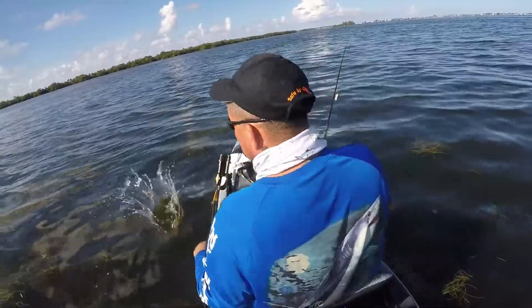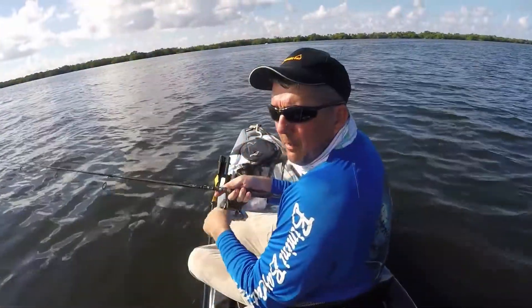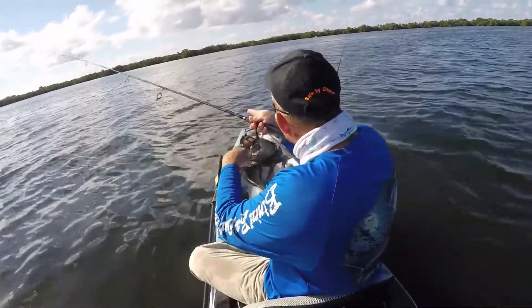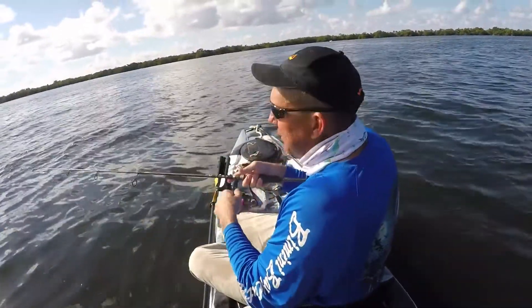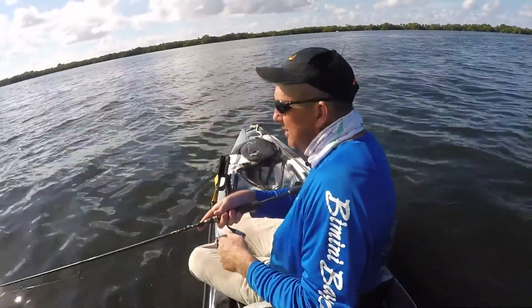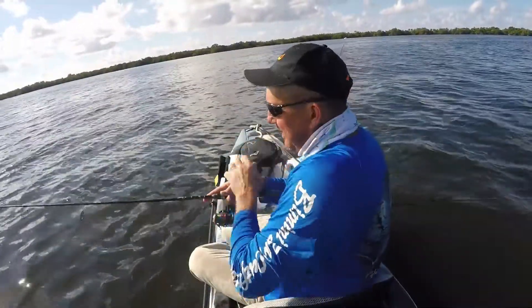Keeper — 15 inches. Alright, we moved. We're out in the middle of the grass right now. The sandbar is probably 75 feet in front of us, so we didn't move far, but I kind of wanted to get out where we could broadcast all around us.